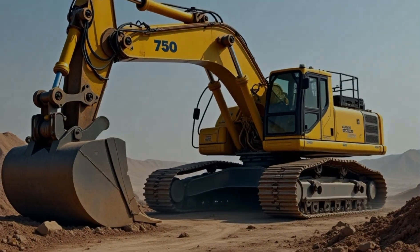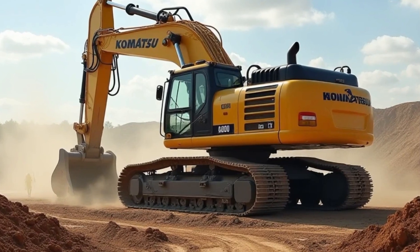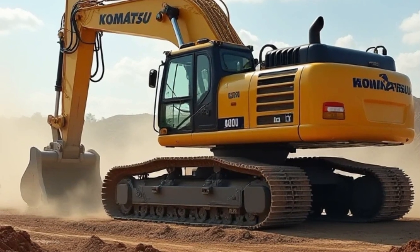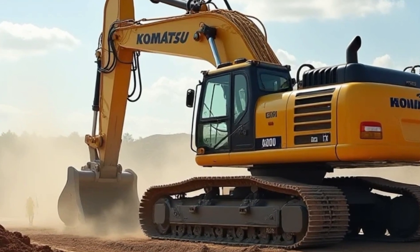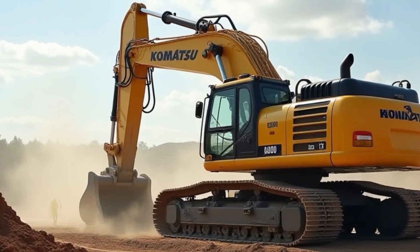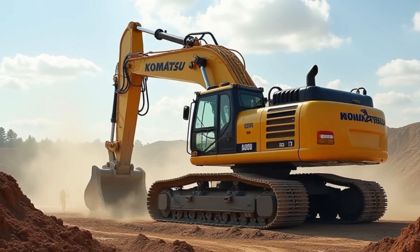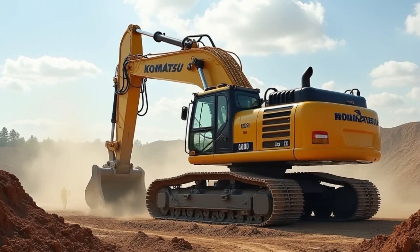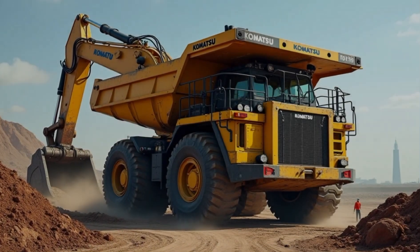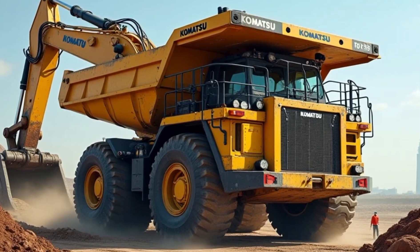In addition to its power and technology, the Komatsu 750-ton excavator is built for longevity. With durable components designed to withstand years of heavy use, this excavator can handle the toughest conditions without compromising performance. Its reliability makes it a trusted choice for large construction companies and contractors worldwide. Maintenance is made easy, with Komatsu providing comprehensive support, easy access to parts, and specialized maintenance services, helping keep the machine running smoothly and reducing downtime.